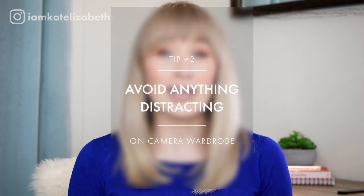Tip number two is to not wear anything distracting on camera. The idea of on-camera wardrobe is that you want to draw the eye upward to your face, because that's what we're trying to pay attention to. Unless you're a dancer, it's usually going to be a talking-head or interview situation from the waist up, so all the focus should be up here. The best thing to do is stick to really clean lines, nothing too fussy. I love a really simple neckline — you could have a collar if you want, but make sure it stays in place and doesn't move around too much.